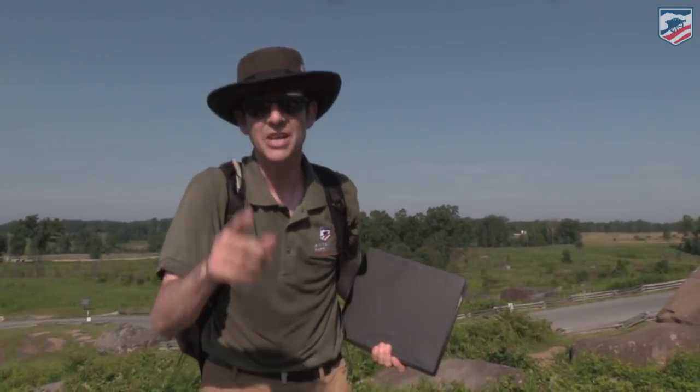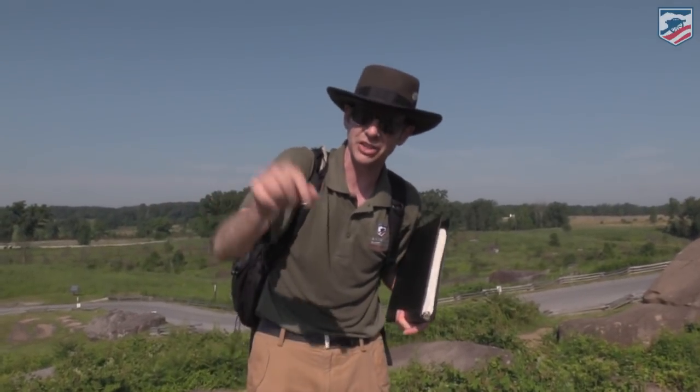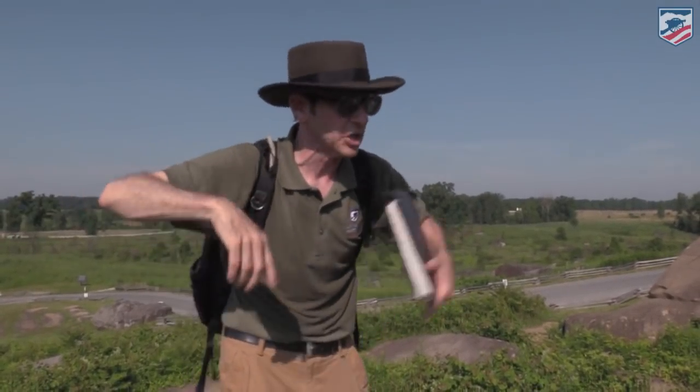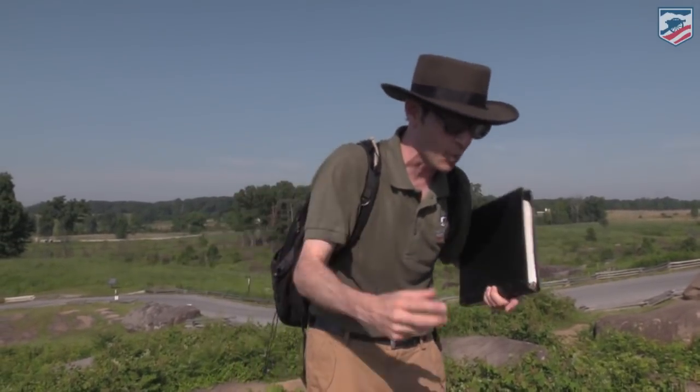We're atop Devil's Den. Thanks for joining us. This is the American Battlefield Trust Facebook Live 155. In case you weren't watching before, I'm Gary Adelman. That's Chris White behind the camera. We've got Connor Townsend behind another camera over there. We've got Dan Davis and we're back with Doug Dowds — my Civil War pal — and he's going to talk about something special on this rock.